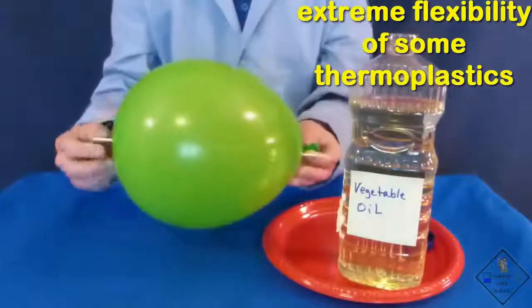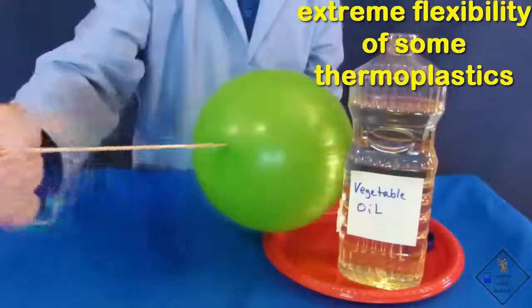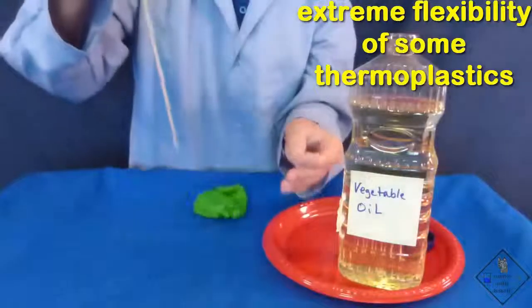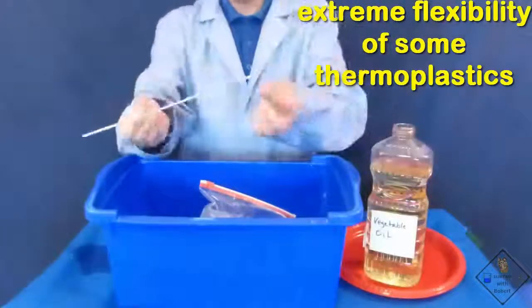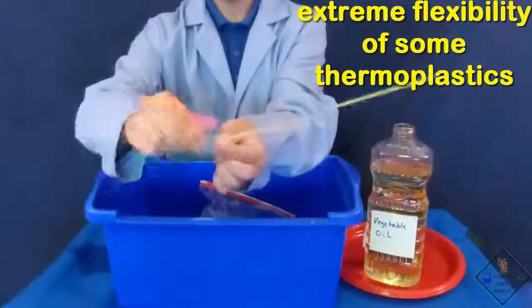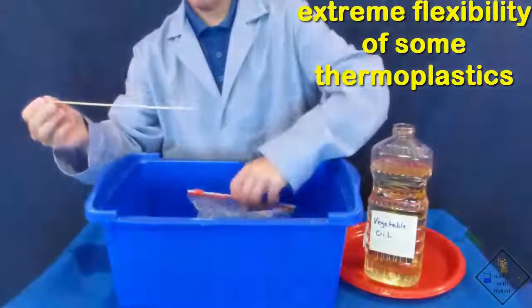Notice what happens when he tries to insert the skewer in a thin region of the balloon. You can also insert a skewer through a plastic bag filled with water. Plastic bags are made of polyethylene.